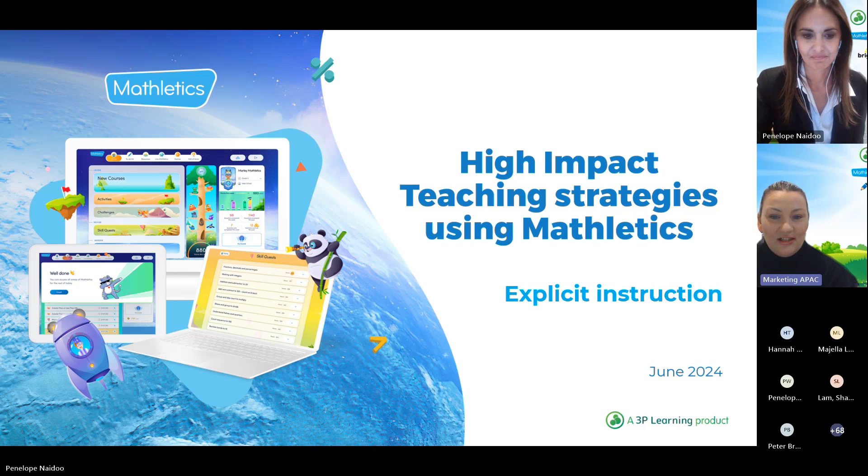Penelope has 25 years of professional experience as a teacher in independent and public schools and was involved in the original content development when Mathletics was founded 16 years ago. Penny has now returned and has been working with Mathletics for the past few years to further develop and improve the program and incorporate explicit instruction and high-impact teaching strategies into the learning pathways.